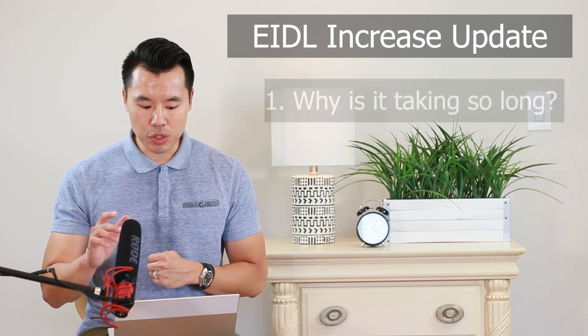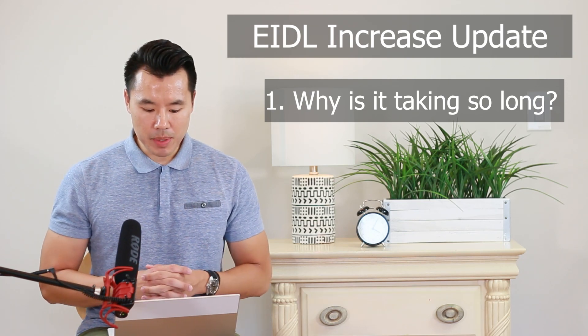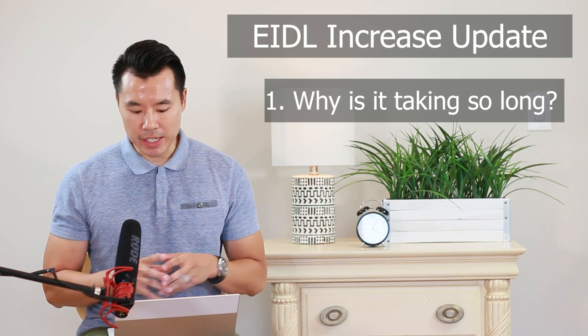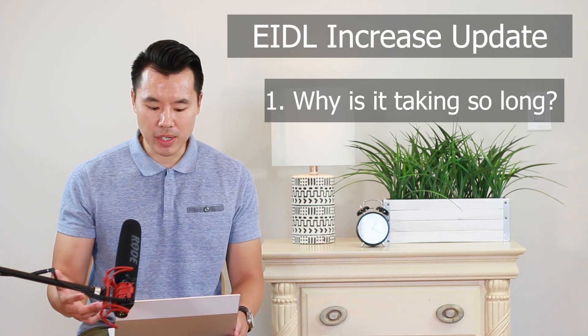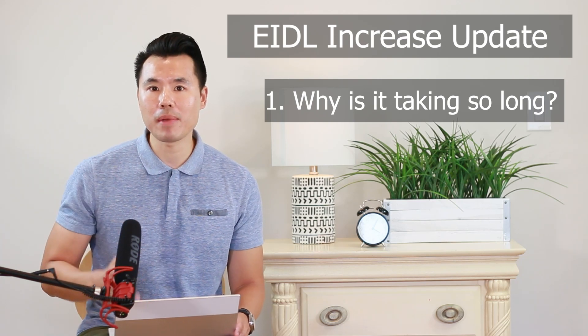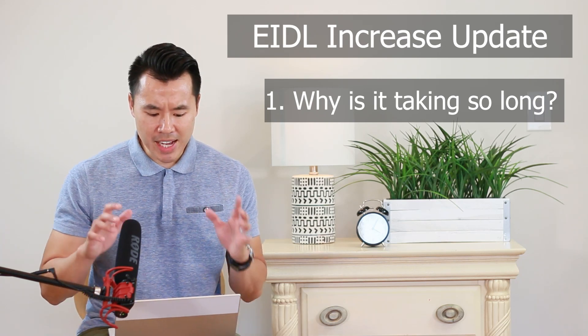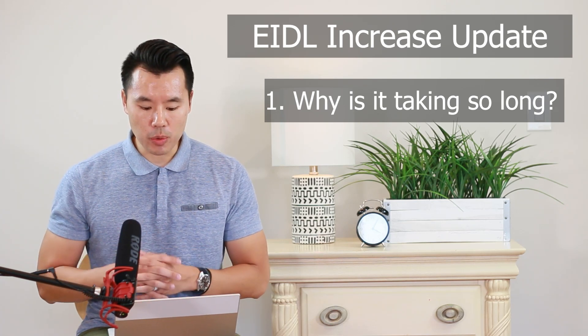So let's get right into number one: why is the EIDL increase taking so long? Many of you have been wondering about the EIDL increase request. At our firm we have assisted many clients in applying for an increase in EIDL funds all the way back to April and May of this year. As of today we have not heard back on a single loan increase.